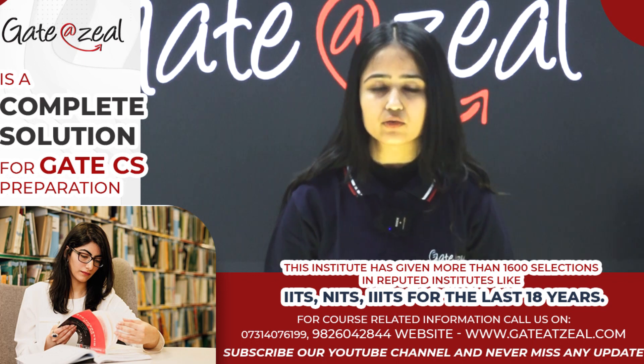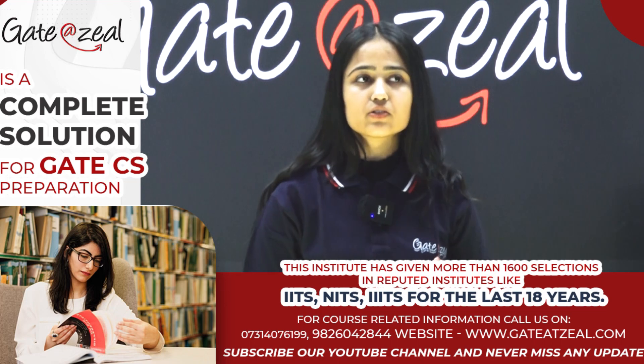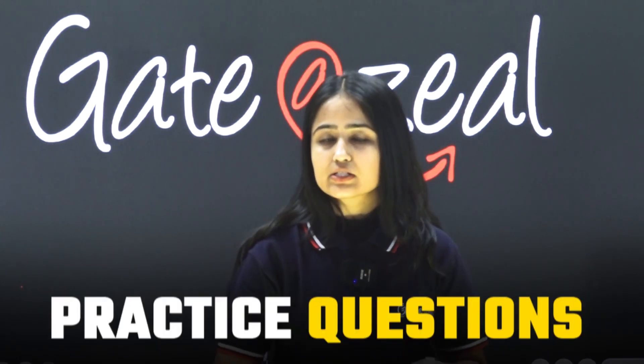First, we have to know the weightage of different subjects. Discrete mathematics, which also includes engineering mathematics and aptitude — these three subjects together have a weightage of around 30 to 35 marks. You have to focus on these subjects first, complete them properly with notes, practice questions, and tests. Out of 30-35 marks, you can score around 20 marks from these three subjects.